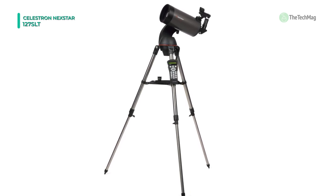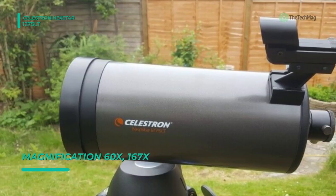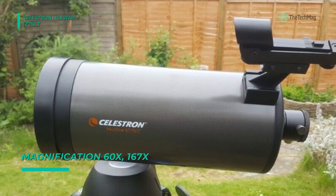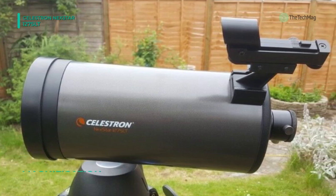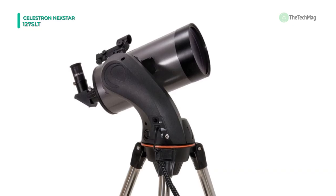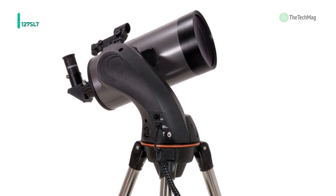With its pre-assembled adjustable steel tripod, it can be up and ready to use in a matter of minutes. With the help of SkyAlign alignment technology and the included star pointer finder scope with a red LED, it makes aligning a breeze. Another advantage is that its compact form factor makes it easy to transport and assemble just about anywhere.